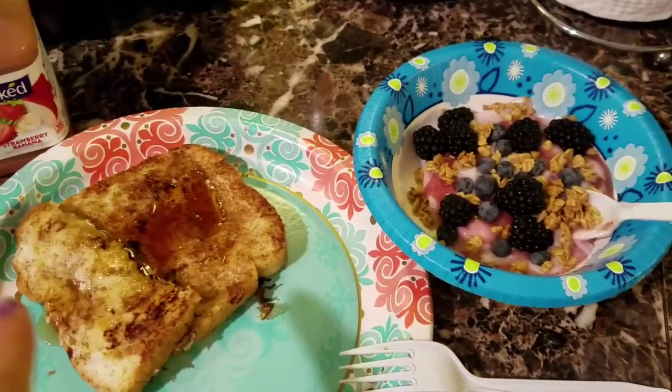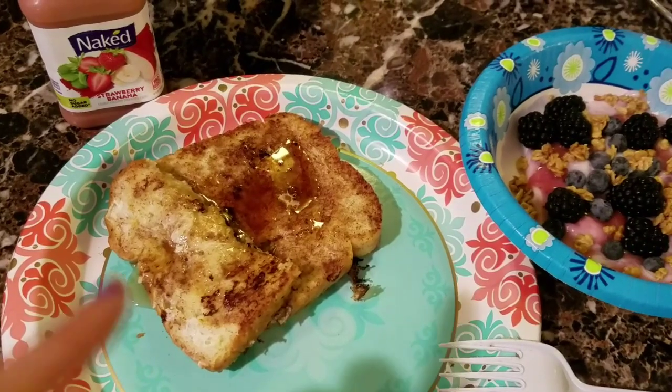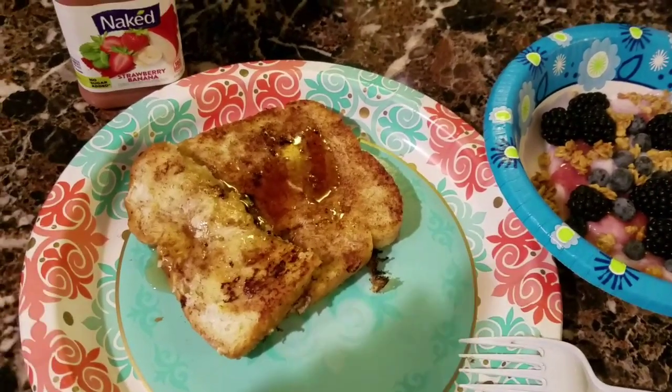I'm going to do a what I eat in a day. So I just made French toast. I've never made French toast before. I've eaten it obviously but never homemade, so I made that.